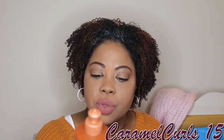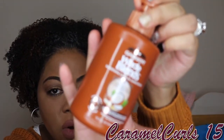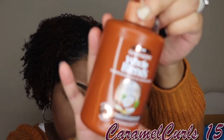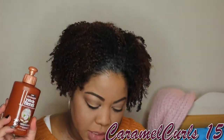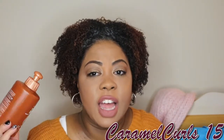Next up we have the Garnier Whole Blends Smoothing Leave-in Conditioner. It's inexpensive — I actually just finished up another one. Love it. If you have a coupon and buy it from CVS or Walgreens, you can really get your money's worth out of it. For it to be an inexpensive product, it really works and does what it says it's going to do. It's very moisturizing and gives your hair a lot of slip, especially for my type 4 hair.